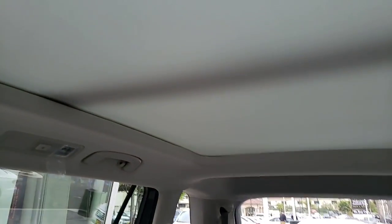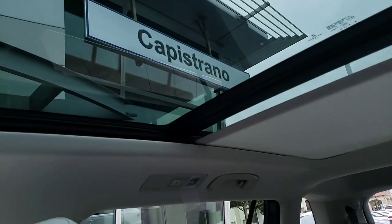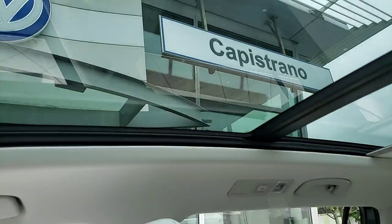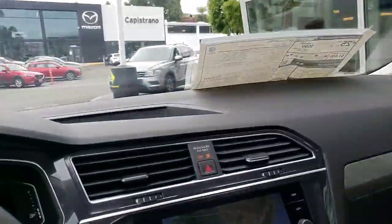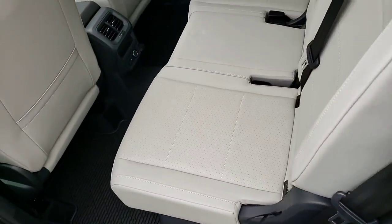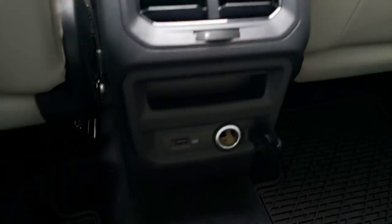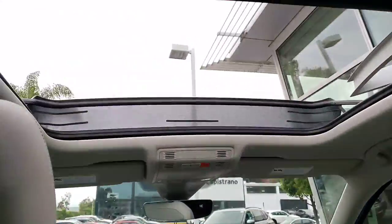You do get a screen that covers the top, but pushing a button will open it up. Everyone from the second to third row will definitely enjoy it because it's a panoramic roof that covers the whole car. The front glass tilts and the front glass opens. Let's take you to the second row - a lot of room. I'm 6'2", I'm a tall boy, and I got a lot of room. My outlets, air in the back, a lot of room, beautiful seats, armrest, cup holder.